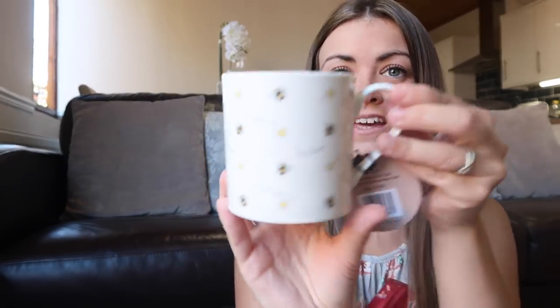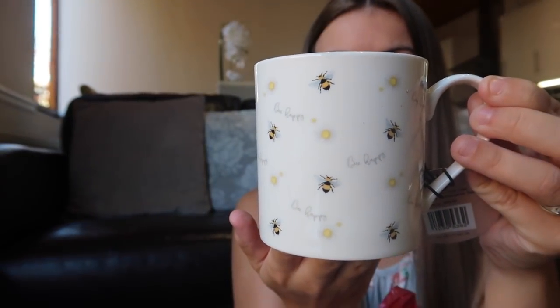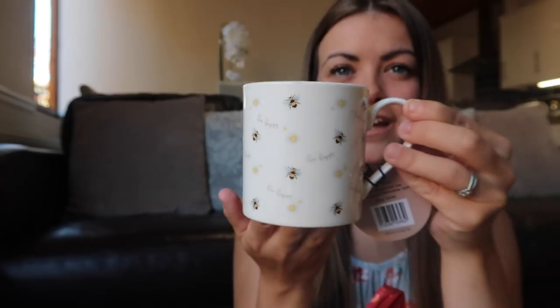Next I've got this mug, and this actually reminded me of Brogan because her nickname is Bee - I just thought it was the cutest. I buy a lot of my mugs from Home Bargains lately. It's just a white mug with some bumblebees on it and it also says Be Happy. I just thought that was so sweet to have a nice cup of tea in. Again super cheap - £1.29.